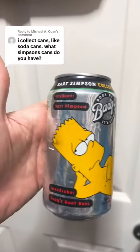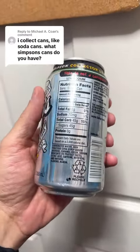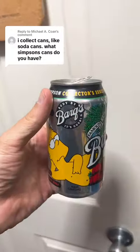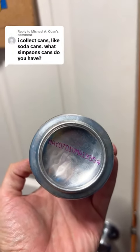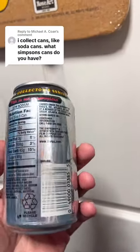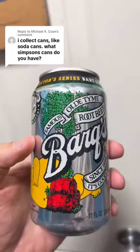It has almost like a nude Bart on there with these barrels kind of over his area. So there you have it — this Barks Root Beer. This was from the early 2000s. Let me see if I can find a date. May 7, 2001 is when it expired, so I probably got it a couple months before then. Here you have it: Bart Simpson collector series root beer.